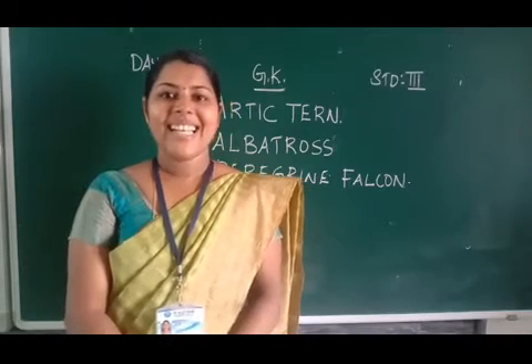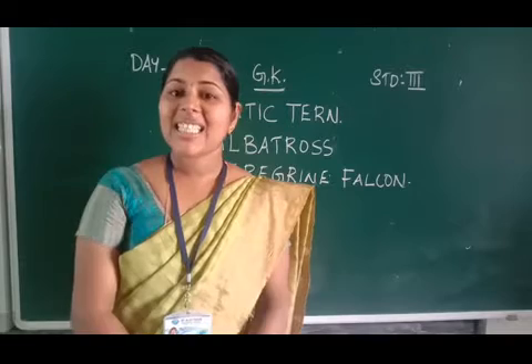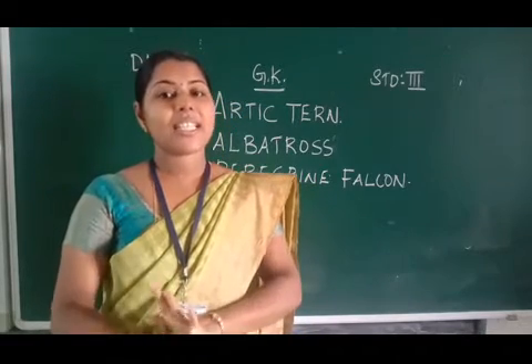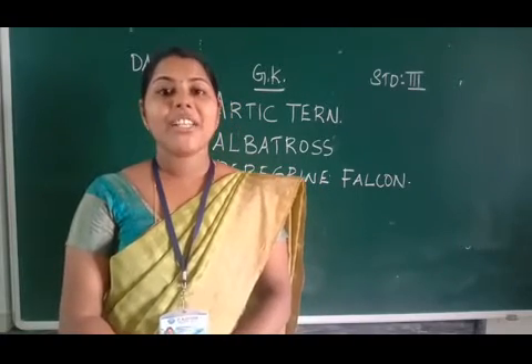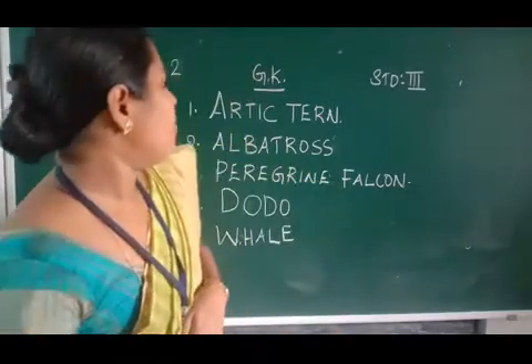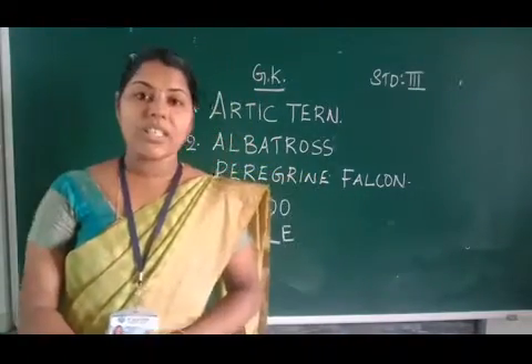Hi children, welcome to the next class. In the previous class, we have discussed about so many general matters. Today we are going to study the first lesson in your test book. First one is Animal World. Lesson 1, Animal World.